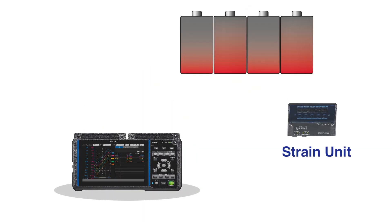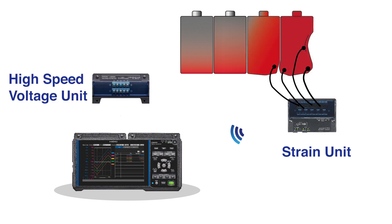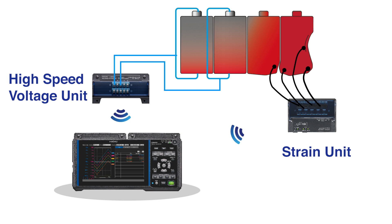Need to record other parameters for your thermal runaway test? We also have the strain measurement unit, which is useful to monitor the deformation of the battery's enclosure. A faster measurement unit with a speed of 1ms sampling for voltage monitoring is also available.